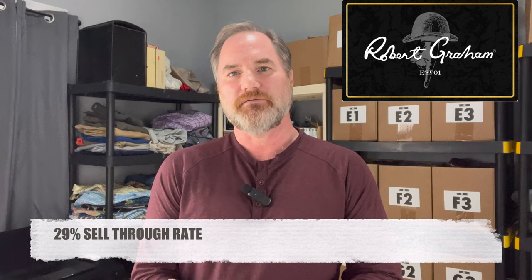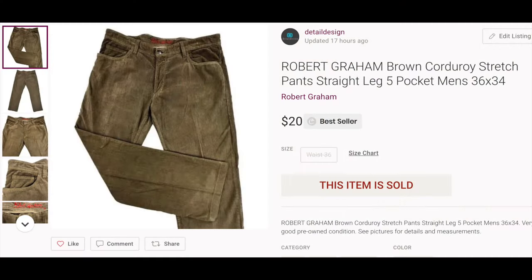This next pair of pants is from Robert Graham. You probably know Robert Graham from his really colorful paisley and floral shirts, which have a really great sell-through rate. So when I saw Robert Graham corduroy pants, I just picked them up — here's the inside tag. I didn't look these up; I just knew the brand from the shirts and those sold really fast. But when I got home and looked at listings, the sell-through rate wasn't very good for Robert Graham corduroy pants — it's 29% and prices are right around $25. These may sit in my store for a little while, but it's a great brand and hopefully they'll sell.